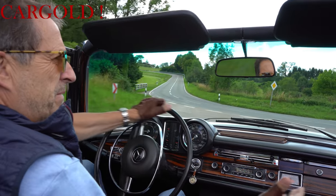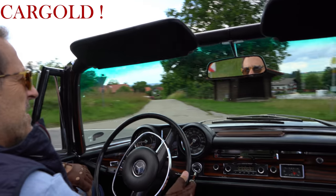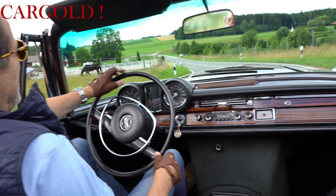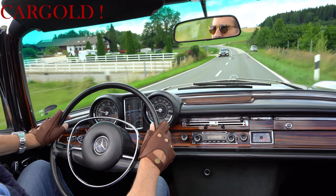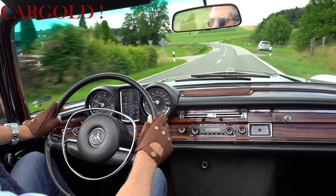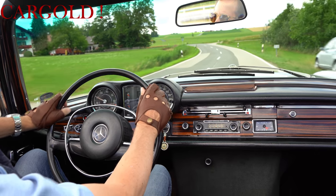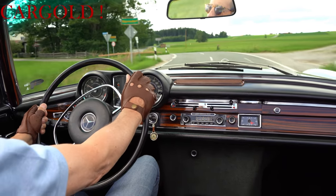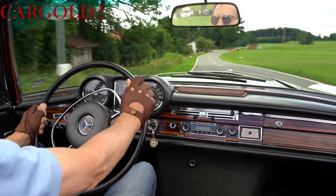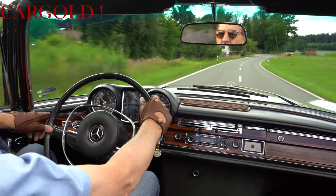Das Auto ist ein Bild hier, also hier ist alles gut. Manchmal gibt es Autos, da passt das nicht oder das nicht. Aber der hier immer top in Pflege, alles gemacht. Fährt wirklich wunderschön. Bewegt sich herrlich über die Landstraße. Wirklich ein schönes Auto.